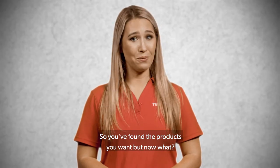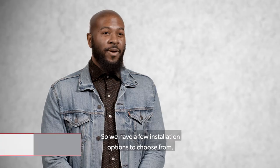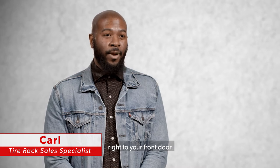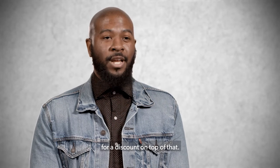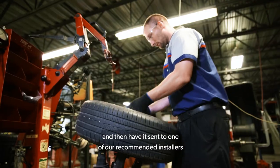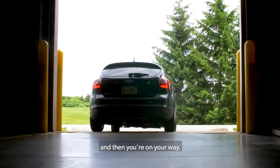So you've found the products you want, but now what? Fortunately, we have installation options designed just for you. You can place the order and have it shipped right to your front door. Another way is to place the order and pick it up at one of our distribution centers for a discount on top of that. Our most popular way is to place the order and have it sent to one of our recommended installers in your area — you drive there, get it installed, and you're on your way.